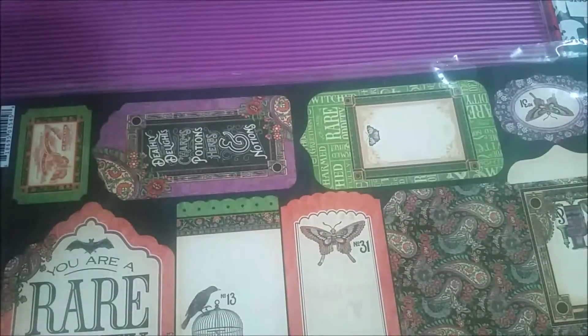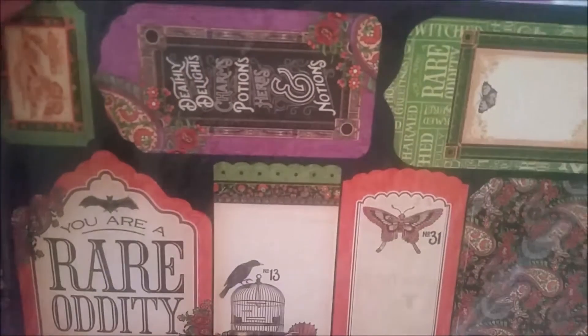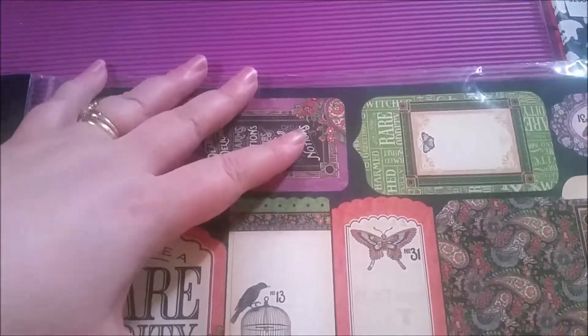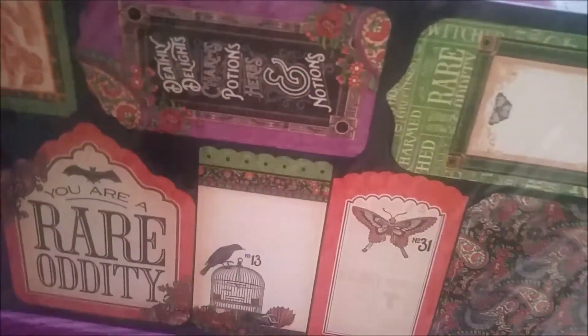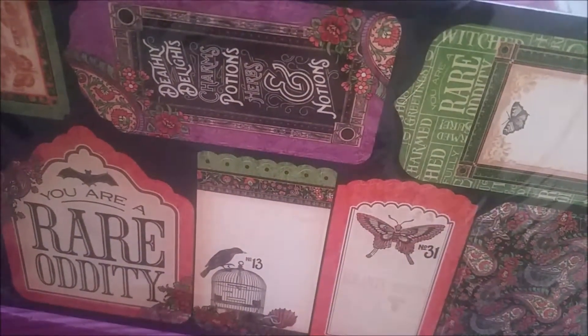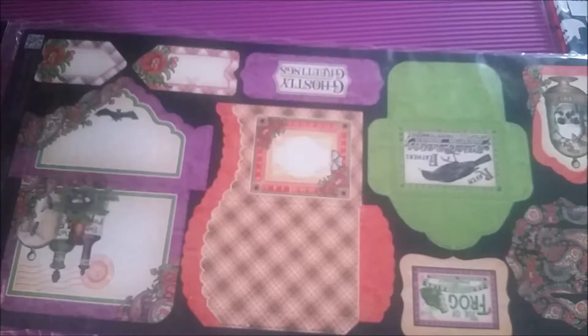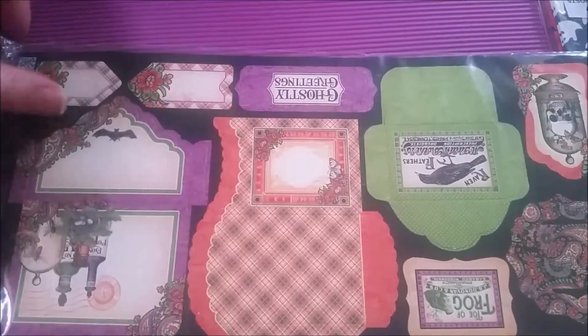Next up is from Graphic 45 Rare Oddities. I've been wanting this set for a while but it's really difficult to get Graphic 45 here when it's not super expensive, but these had a bunch of it and I thought I would just grab some. So this is the tags and pockets. You can see that is the one side and then that is the other side - these all fold up to make little pockets, which is really cool.